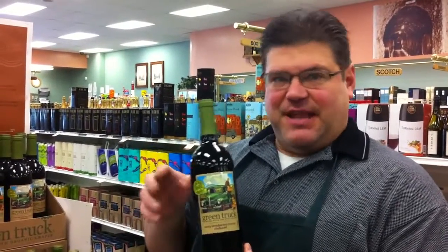Right here I have Green Truck Zinfandel. It is made by Klein, who actually has Red Truck. This is their Green Truck, their organic Klein.